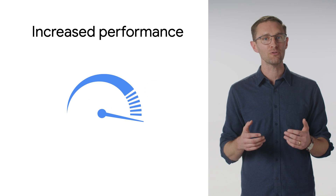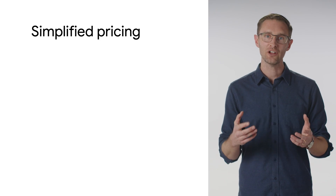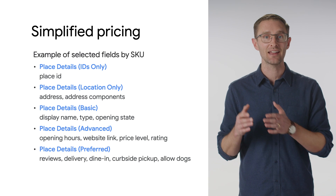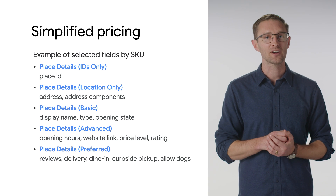More performant and built for scale, the new Places API now supports RPC, typically faster than REST queries. Based on developer feedback, we've also made improvements to simplify pricing for the new Places API. With field masking now available for place details, text search, and nearby search, developers can control costs by requesting only the information their apps need.